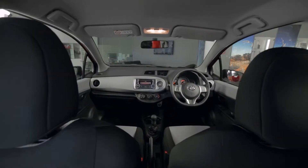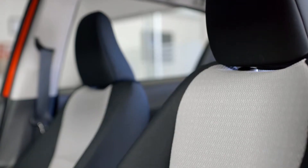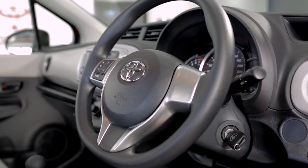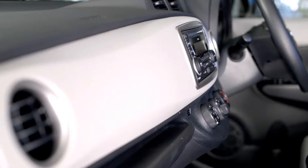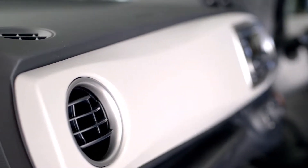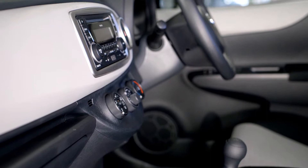The interior of the Yaris is both spacious and practical, offering plenty of legroom and storage options. The front bucket seats feel supportive and comfortable and the steering wheel with audio controls is easily adjusted. The controls are well laid out and it comes equipped with smart air conditioning, which minimises the load on the engine while still maintaining the perfect temperature. It also features a CD player with Bluetooth, USB and iPod connectivity.